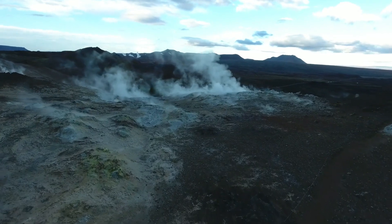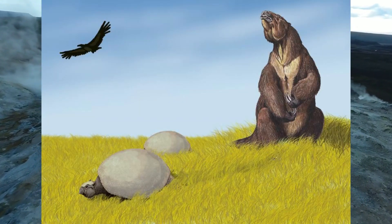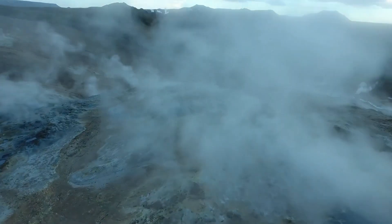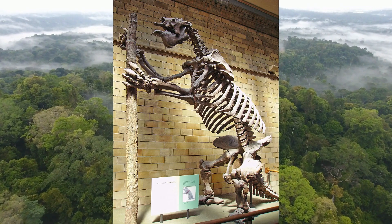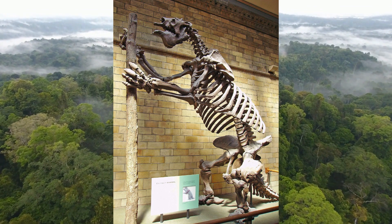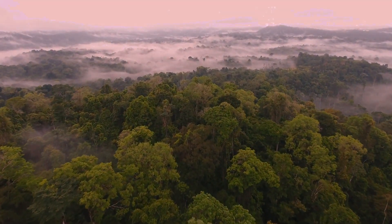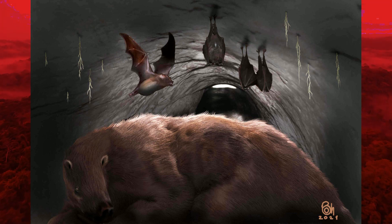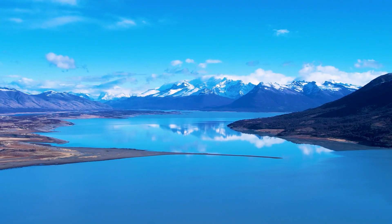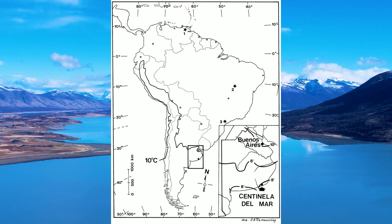This would be the world the first vampire bats hunted, and like modern vampire bats, they probably specialized in warm-blooded prey. As the land masses of North and South America came together, many of these faces on the landscape would end up changing. Some animals like ground sloths, glyptodonts, and notoungulates like Toxodon would remain, while large predators would be replaced. But whether they were original animals from the south or migrants from the north, the trend was that the amount of truly massive megafauna was on the rise in South America.